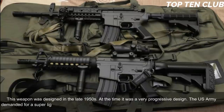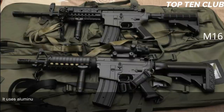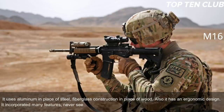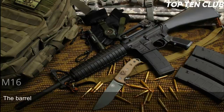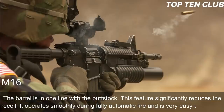The US Army demanded a super-light weapon, so the M16 uses lightweight materials: aluminum in place of steel and fibreglass construction in place of wood. It also has an ergonomic design incorporating many features never seen before. At the time of its introduction it was called the 'space rifle.' The barrel is in line with the buttstock — a feature that significantly reduces recoil and allows it to operate smoothly during fully automatic fire, making it very easy to control.